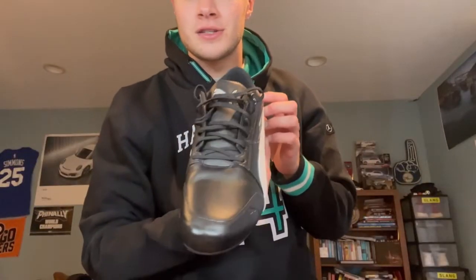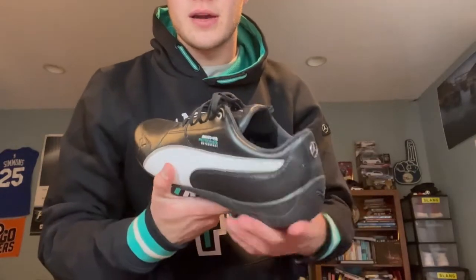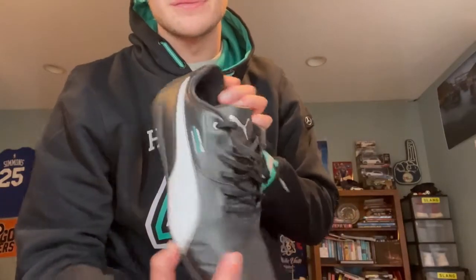Next we got these shoes. I don't really wear them much at all — they're Puma, they say AMG on them. I got them as a gift but I only wear them on race day to be honest.